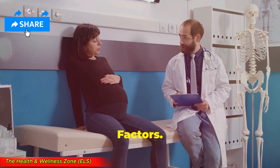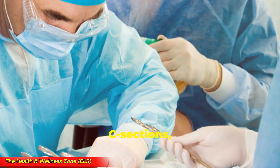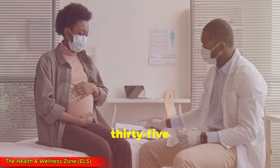Causes and risk factors. Now, what causes placenta previa? While we don't always know why it happens, some risk factors increase the chances, like previous c-sections, multiple pregnancies like twins or triplets, a history of placenta previa, smoking or drug use, and being over 35 years old.